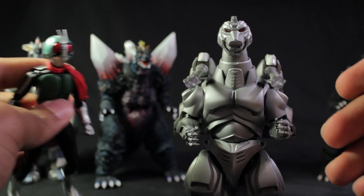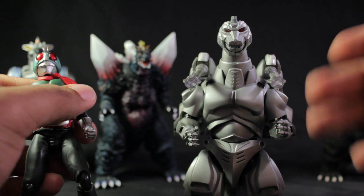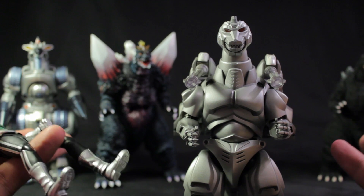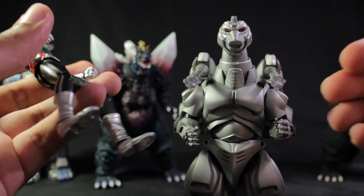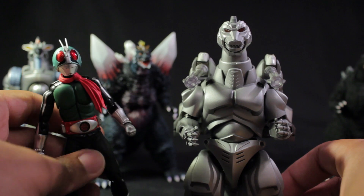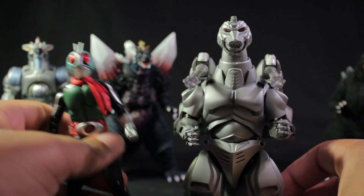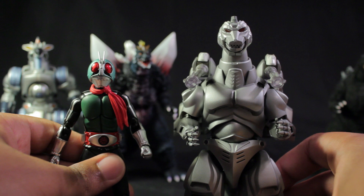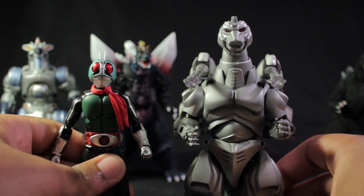For the most part, as far as the SH Monsters line is concerned, they're all scaled very well together — very nice, very neat, and very cool. This concludes the size comparison video. Thank you very much for watching and please stay tuned for more figure reviews. Like, comment, and subscribe.